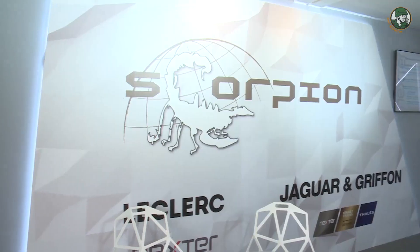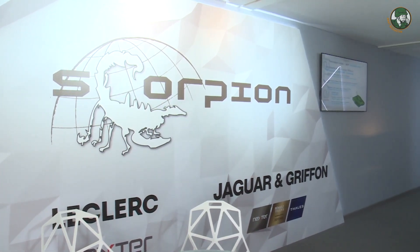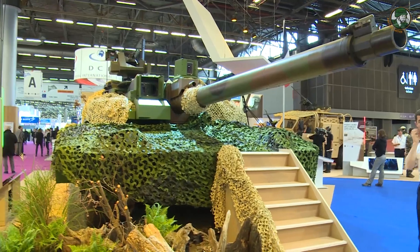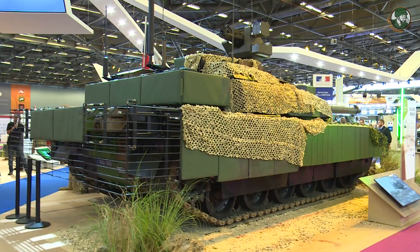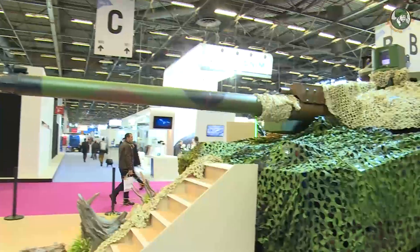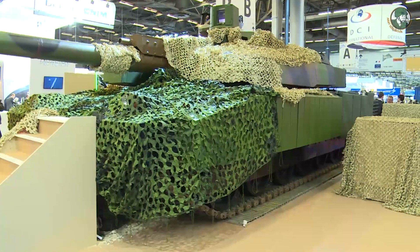The renovation of the Leclerc is part of the Scorpion program, which includes not only the Griffon and Jaguar new vehicles, but also the modernization and renovation of the Leclerc. Regarding the integration in Scorpion, the main part is the integration of the new command and control system, SICS, and the contact radio from Thales.